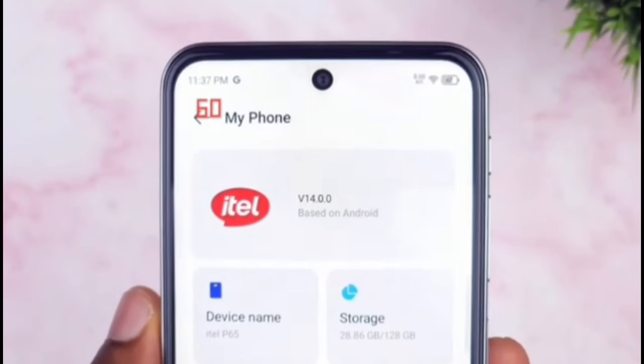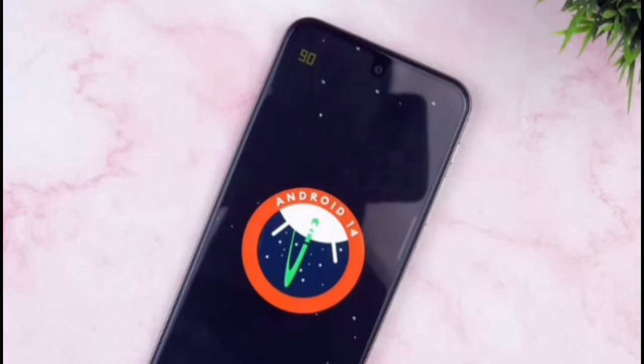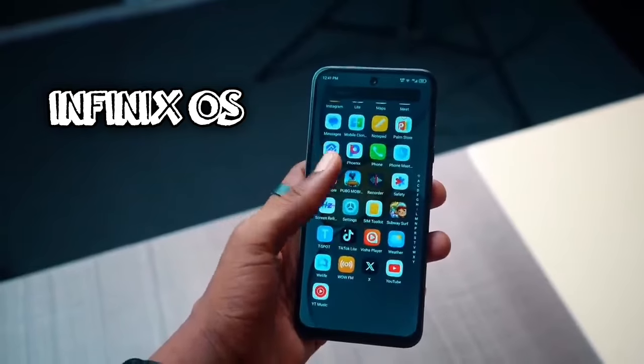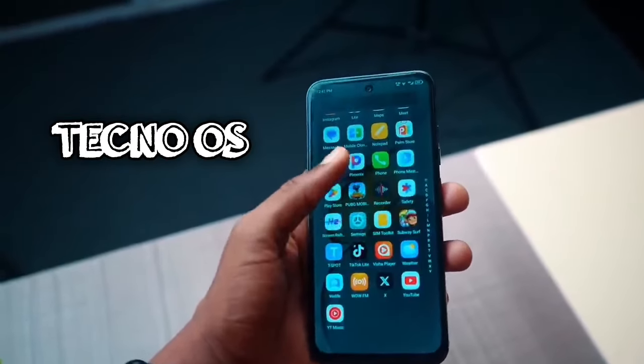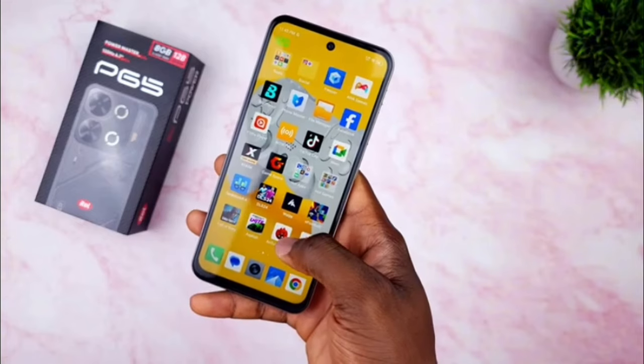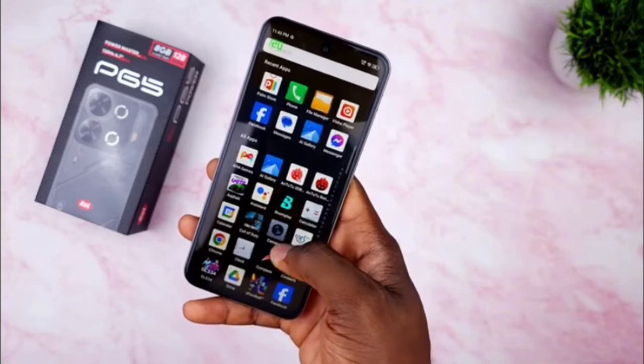This ITEL P65 runs on ITEL OS 14 slapped on Android 14 Go edition. ITEL really has to come up with a better name — don't you think it would be weird if Infinix had Infinix OS instead of XOS, or Tecno OS instead of HiOS? You get the idea. But I'm optimistic about the future. Software-wise, everything is pretty much the same, which is expected at this price.